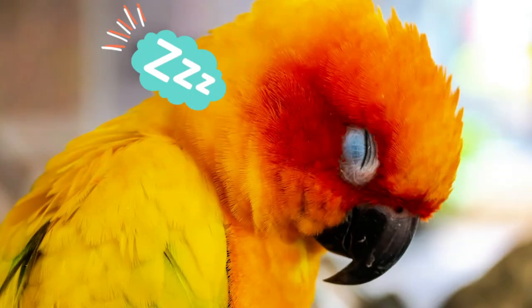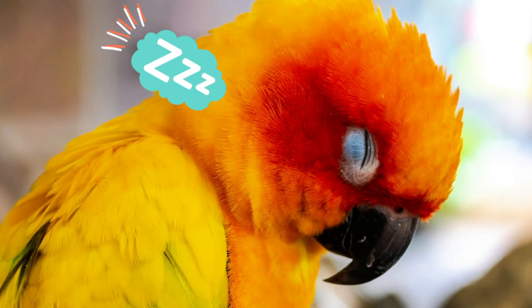Another thing you can do to support beautiful feather growth is offer appropriate levels of sleep. Birds near the equator, where daylight and darkness are pretty balanced, are wired to need 10 to 12 hours of uninterrupted sleep at night — quiet, with no access to LED lights from TVs or anything like that. If you can't provide a dedicated bird room, consider getting a sleep cage where you can cover it and give your bird that uninterrupted sleep it needs.